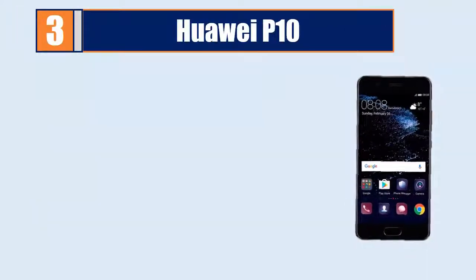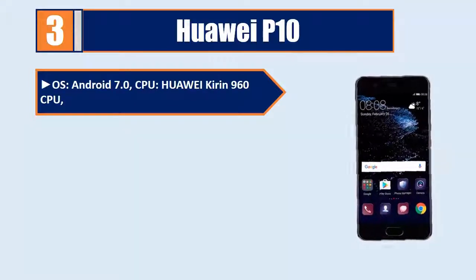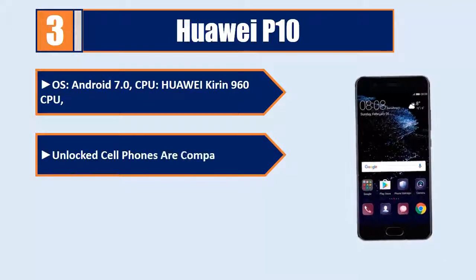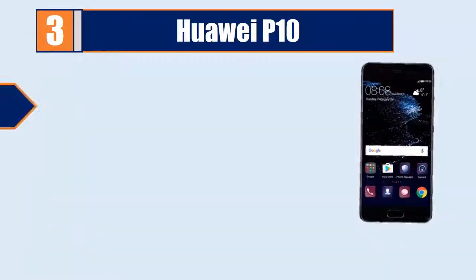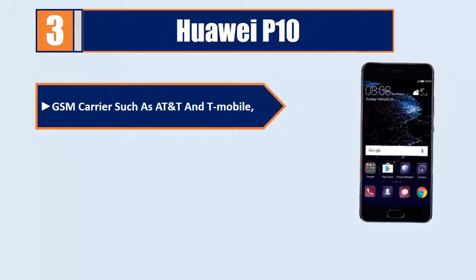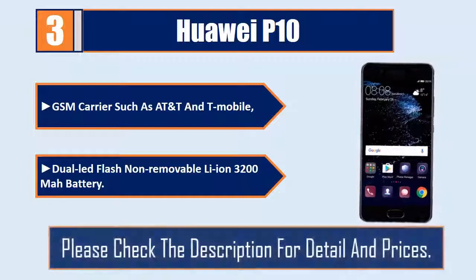Number 3: Huawei P10. Runs Android 7.0 with the Huawei Kirin 960 CPU. Unlocked cell phones are compatible but are not compatible with CDMA carriers such as Verizon — works with GSM carriers such as AT&T and T-Mobile. Features dual LED flash and a non-removable Li-ion 3200 mAh battery. Please check the description for details and prices.